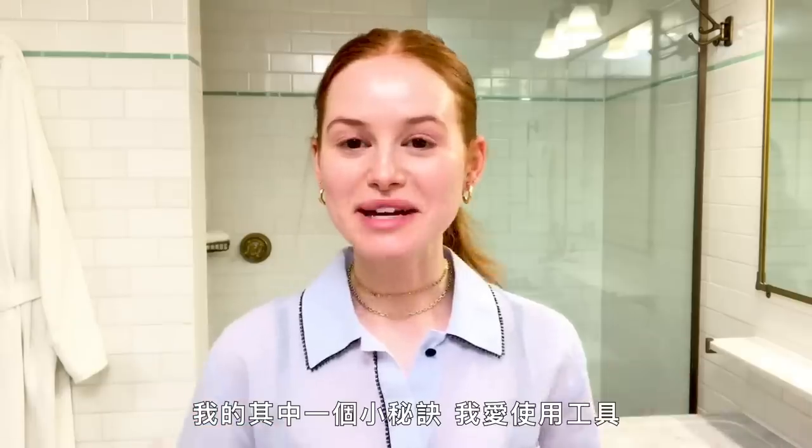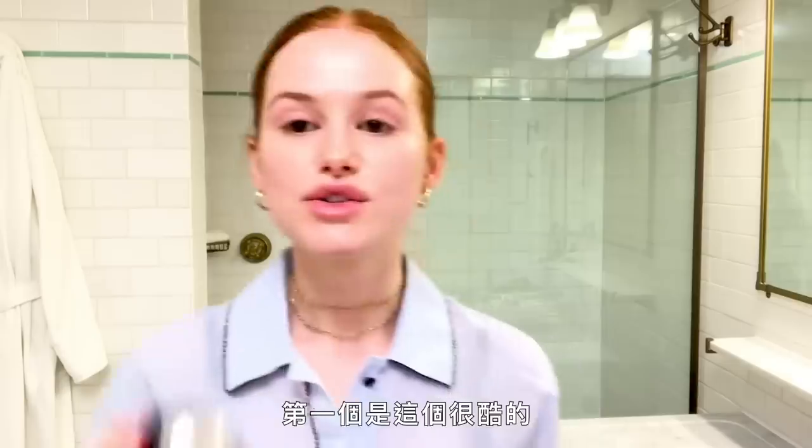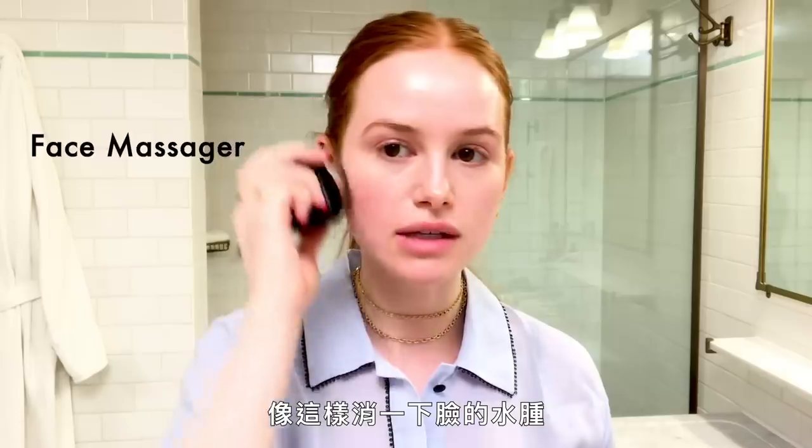First I need to put my hair up. One of my little secrets — I love tools. Tools is my favorite thing on the planet. I use so many beauty tools. So first one is this really cool little ice ball thing. I put it in an ice bucket today, but I usually keep it in my freezer and it just kind of de-puffs my face.